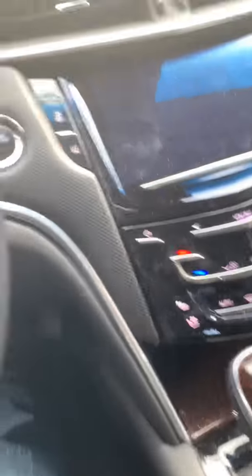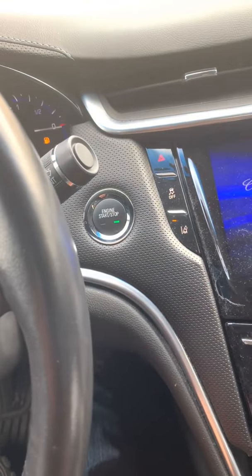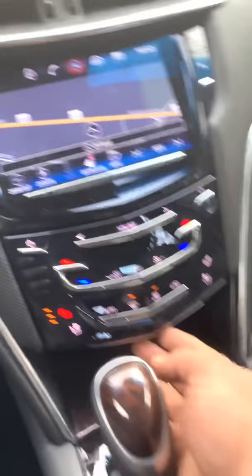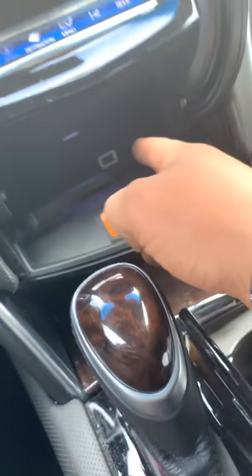This is push-to-start — the keys have to be within three feet of the vehicle to start it. If you push this, that opens up and I guess that's just more storage. You also have a USB port.